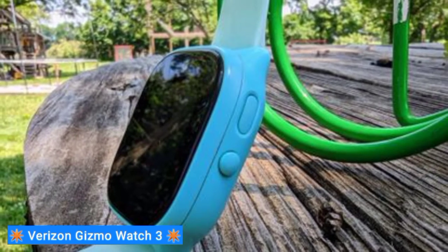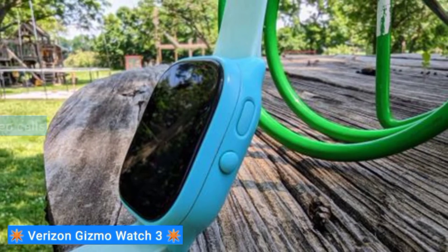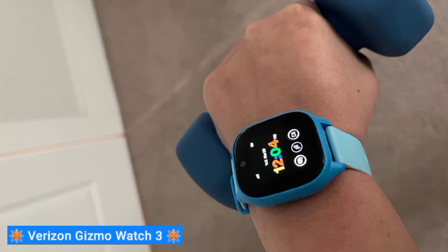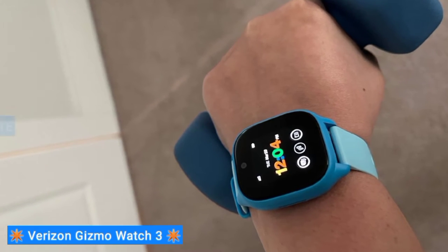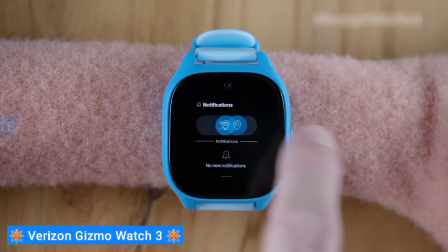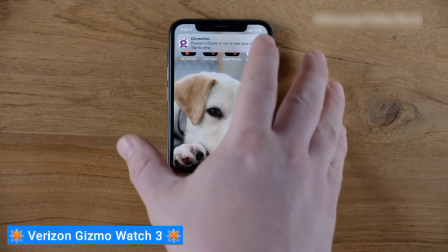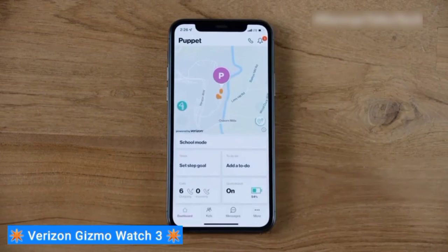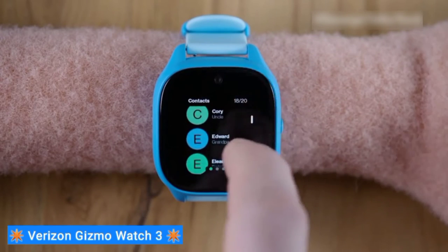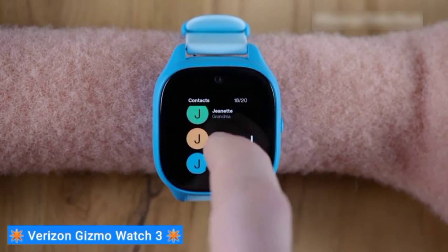I do like that it supports video calls, though Verizon mentions in the fine print that video calls are limited to three minutes to keep the watch from overheating. As with other data-supported watches, the Gizmo Watch 3 relies on a 4G LTE data plan and supports GPS for live location tracking. As the parent or caregiver, you'll rely on the proprietary Gizmo Hub app to manage parental controls, including preloading contact information for up to 20 entries, configuring usage modes for school or homework times, and defining safety zones for tracking.